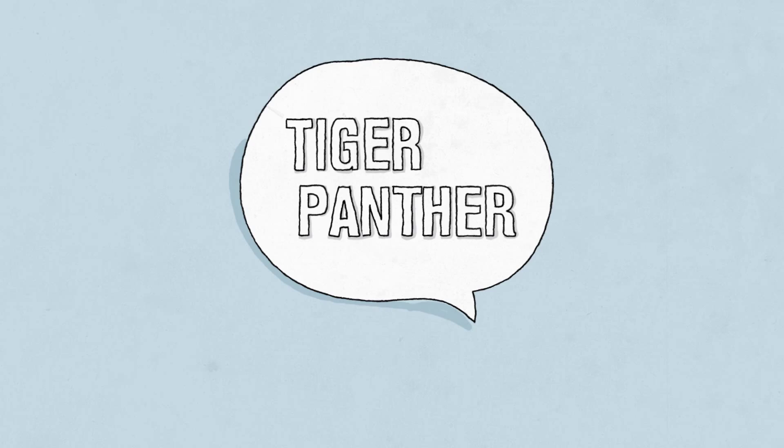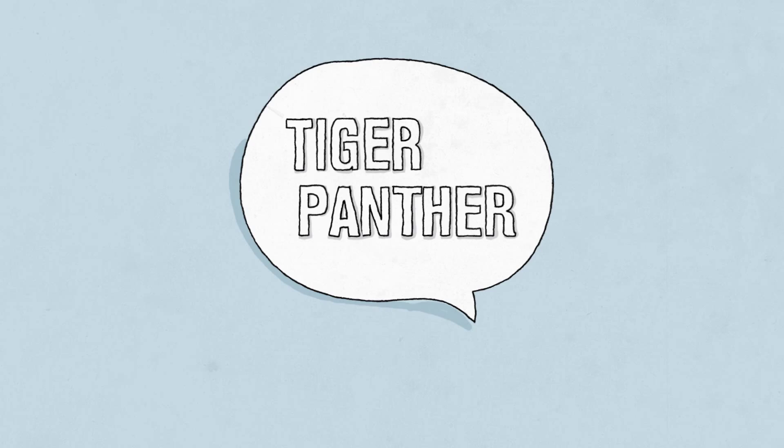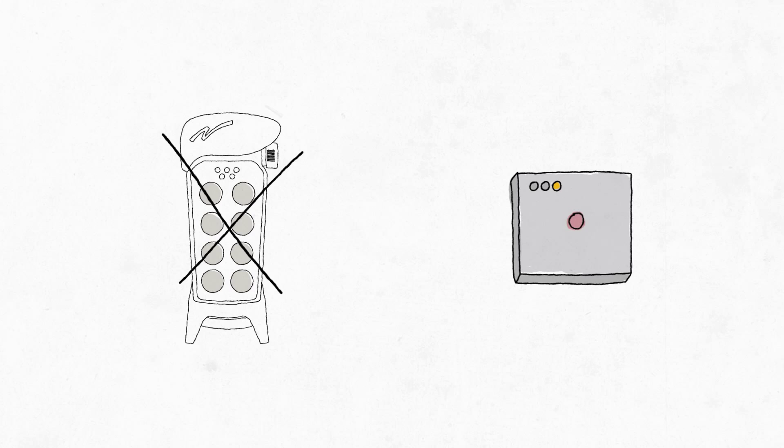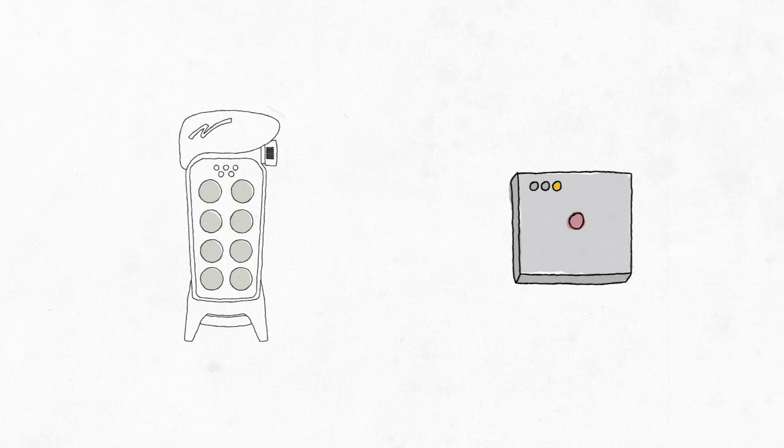What really sets all of our Panther and Tiger controls apart are the built-in fail-safe features. All transmitters emit a continuous heartbeat signal that will automatically cause the system to shut down if it is not detected. When a transmitter is lost or broken, any other transmitter from the same product line can be used as a backup. Simply push a few buttons to notify the receiver of the change.